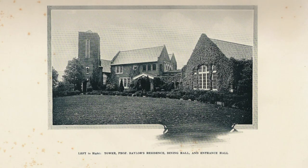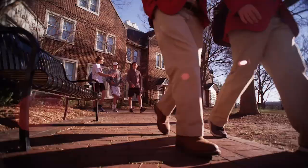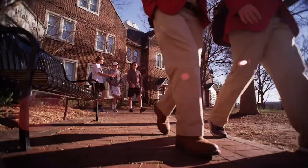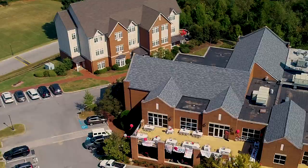Boys who live in Lupton Hall are living in a building that dates back to 1915 when it was built to serve as the school's original dining hall, classroom, and dormitory space. One of Baylor's most historic buildings, it is located off of Lupton Circle, which is a popular courtyard area used by students and faculty both during and after the school day.